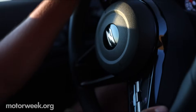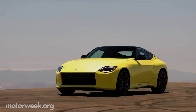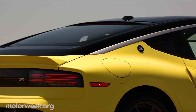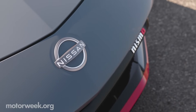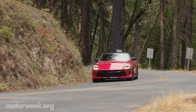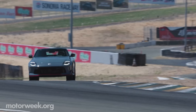To say we were excited about the new Nissan Z would be an understatement. Not only had it been a long time coming, there were times where we thought it might not be coming at all. But it did, and now we have another reason to be excited: this 2024 Nissan Z Nismo. We were invited out to Sonoma, California for a street and track drive in the spiciest Z to date.